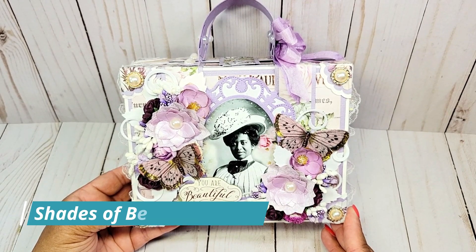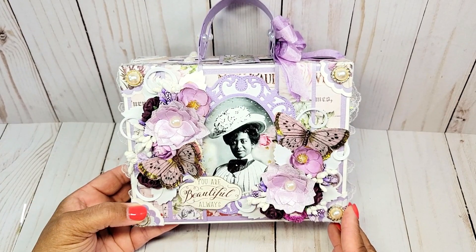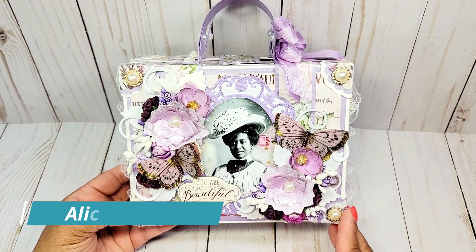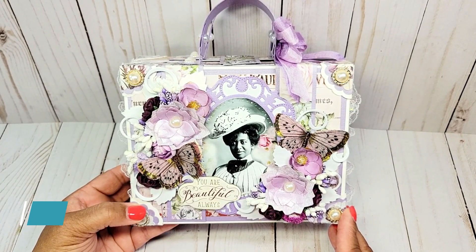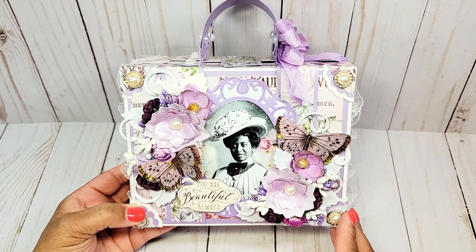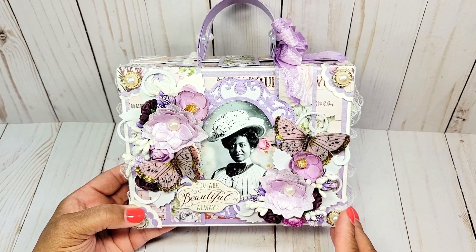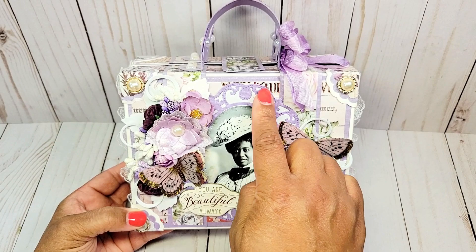This is the front of my suitcase and I just love the beautiful floral sprays and the butterflies. This is part of my Shades of Beauty series, and in the center we have this beautiful Victorian woman in black and white. This image I received from Alicia Holloway — she creates beautiful designer paper and has an assortment of wonderful photos in black and white as well as in color. She sent this image to me years ago in a swap and I thought it was perfect to include on this project.